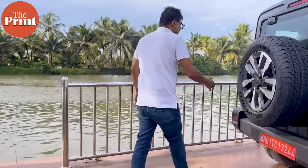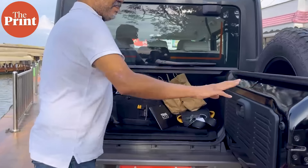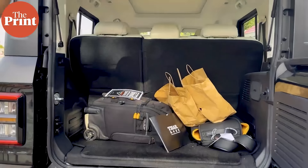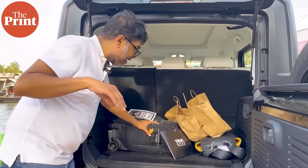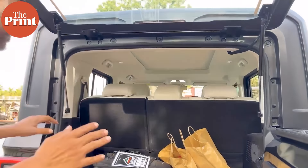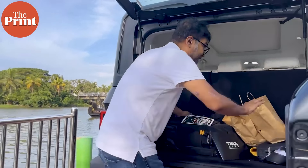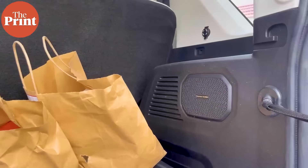We've opened the luggage rack. It's a half-opening luggage and I've got enough space — the camera bag here, my knapsack here, of course our food bags over here, but a lot of space. You can also see the speakers at the back. There's a big subwoofer out here from Harman Kardon. This car is quite comfortable and we'll get to that in a bit while we're driving.